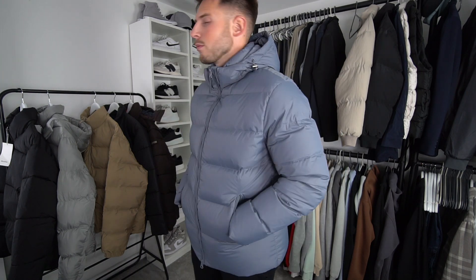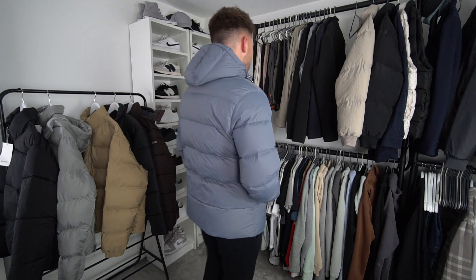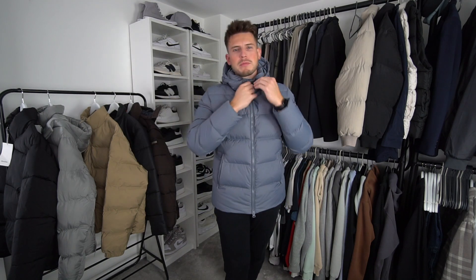I really like the separate hood and collar — it's a very nice touch, makes it look a lot smarter and it's easier to put the hood up when you need to. Such a good jacket for 120 quid. Arne just absolutely smash it — they've got loads of new releases coming out soon, so I'll definitely be doing a haul on those in the upcoming weeks.